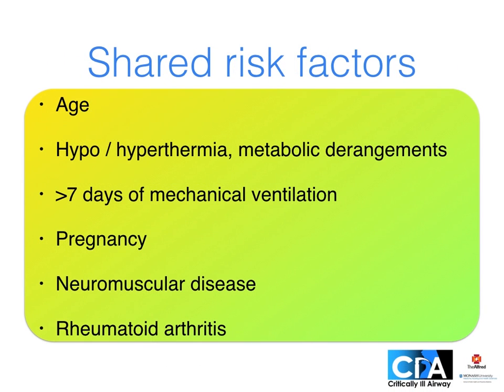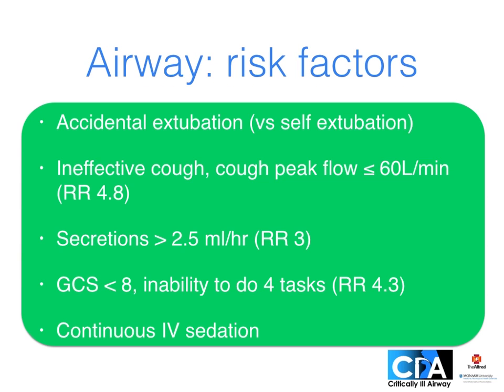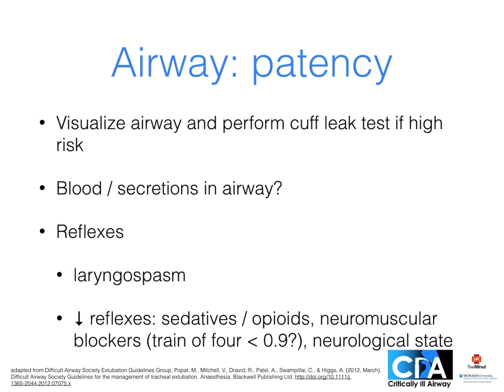Shared risk factors for both airway and weaning failure include age, temperature and metabolic disturbances, prolonged ventilation, pregnancy, neuromuscular disease, and rheumatoid arthritis. Specifically, airway factors increasing the risk of failed extubation include accidental extubation, an ineffective cough or high secretion load, and neurological state with decreased consciousness, inability to do tasks, and continuous IV sedation — all increasing risk. However, the most acute question is: will the airway remain patent and protected when we pull the tube?